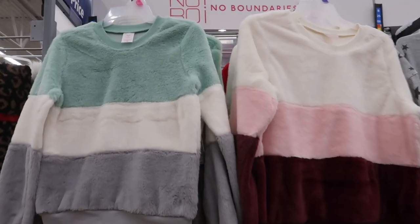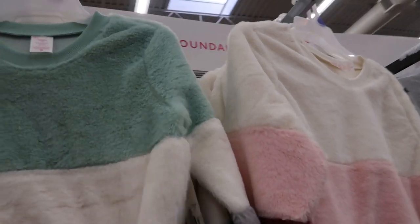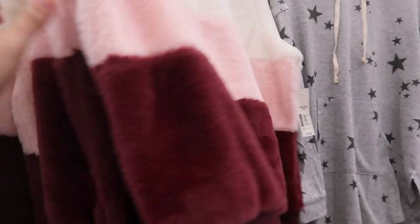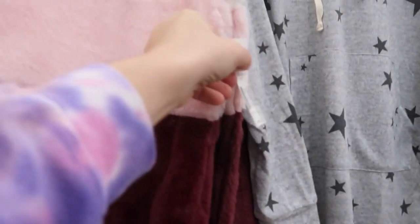There's also some new plush tops. So they're striped — there's a mint green, white and gray, and then an ivory, pink and burgundy. Red, white and black. I've seen that black ribbed one before. And these are only $9.98.